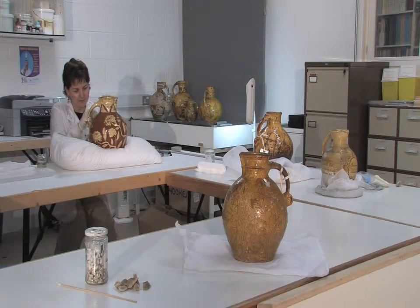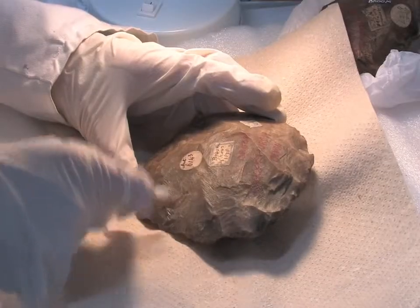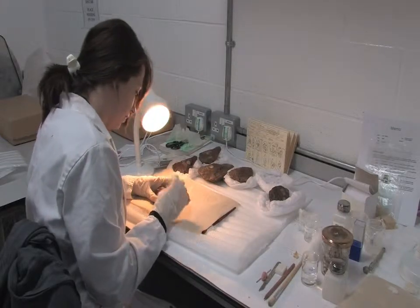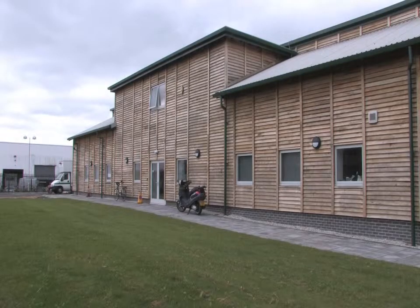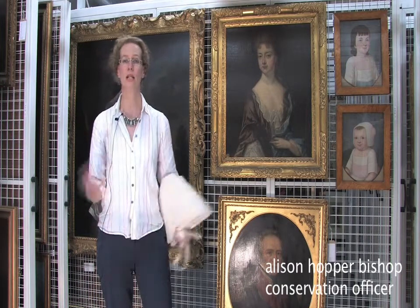We have obviously had to find a temporary home for the conservation department, and what we have chosen to do is set up some laboratories here at the new storage facility for the museum. I'm at the moment standing in the fine art store, which is just one of many spaces which have been specially built to accommodate our fantastic collections.